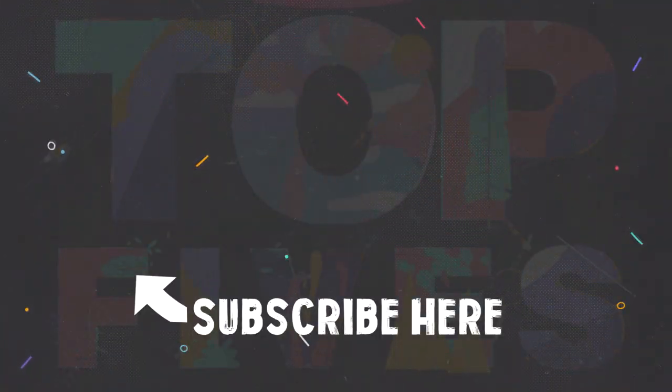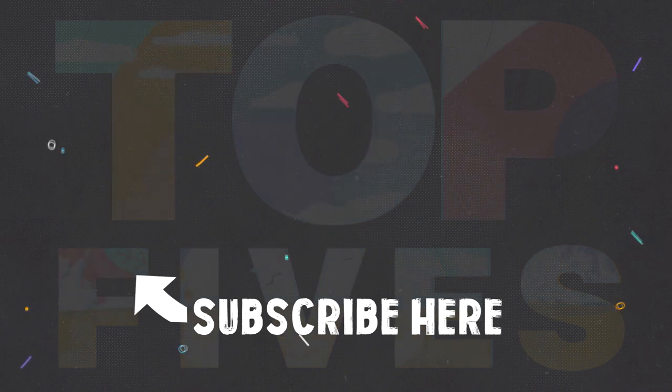Anyway, I hope you enjoyed today's video. Be sure to check out my previous uploads, and remember to subscribe for more.